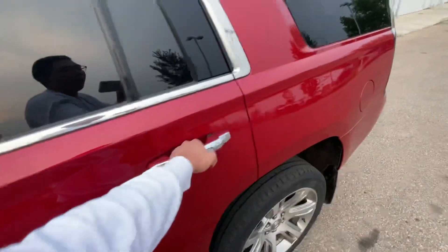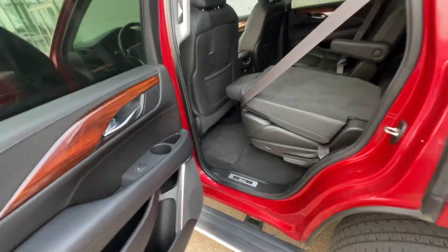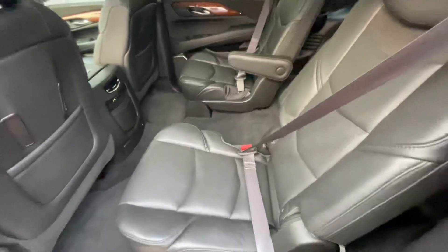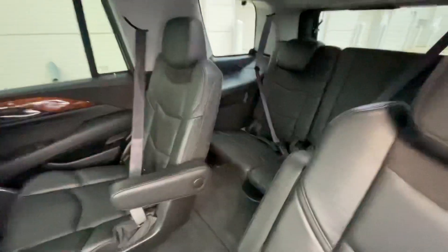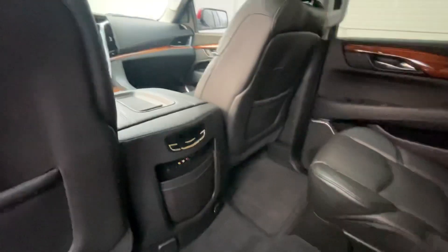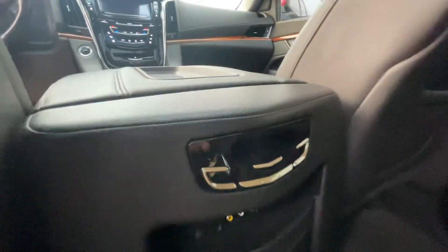Full leather, of course. And let's see — plenty of room in the back. I was trying to see if I could move the seats back; I'm sure I can, I just have to find out how. And they also have their own climate controls over here.